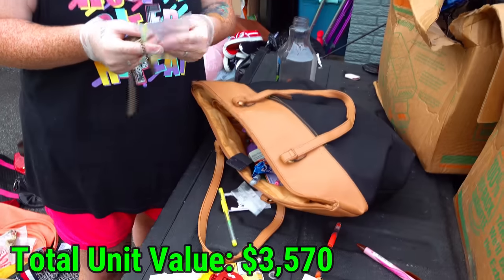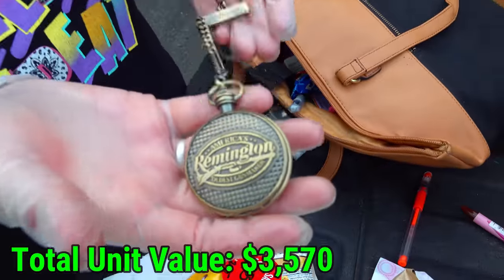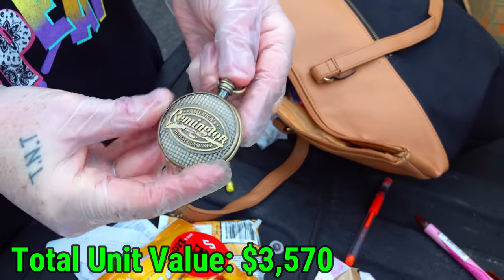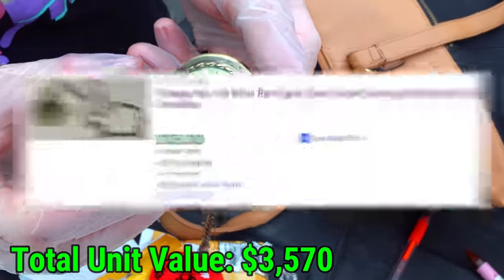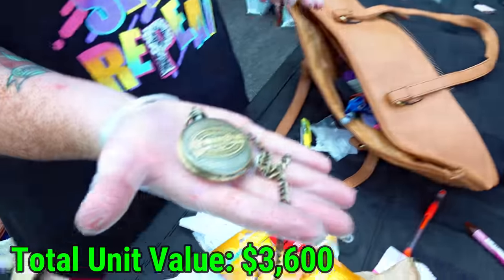I was going through the purse with all the money in the bottom. I found another bag that had a bunch of pennies in the corner, and then I found this — super cool. Here's a little tag on the back that says Remington — America's Remington, oldest gun maker. Beautiful. Here's the inside — looks super nice. Really, really, really nice watch. That was just at the bottom of this junky purse. You just never know, do you?